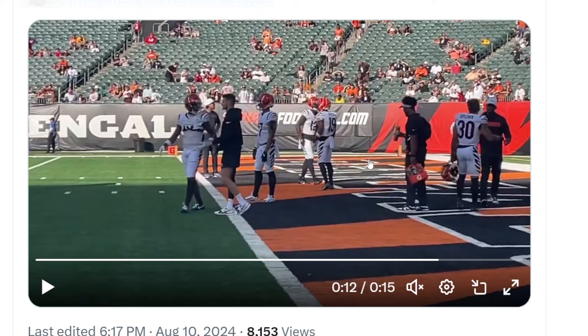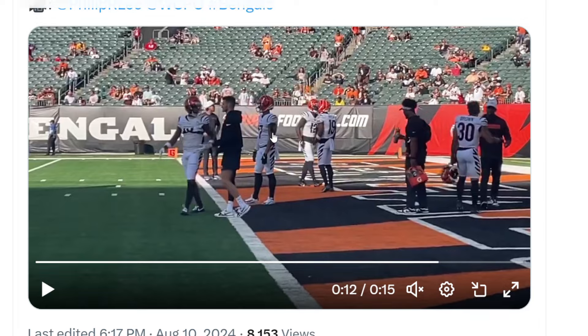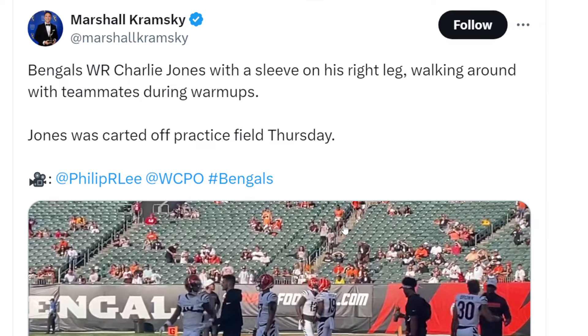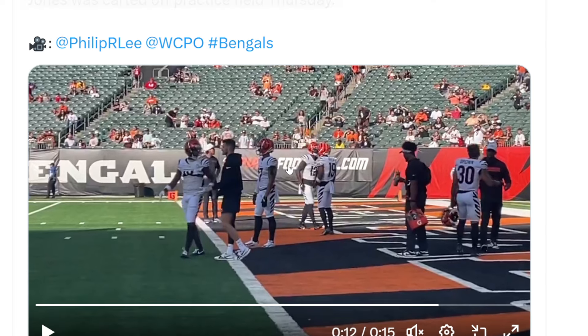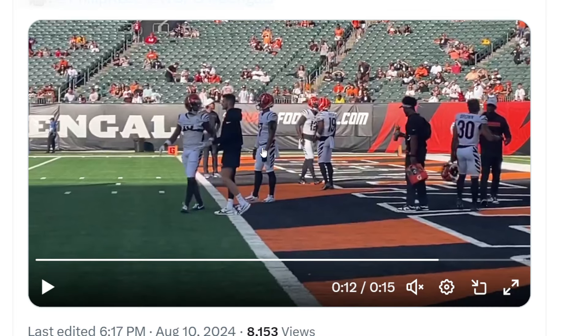Will he play in week two of the preseason? We don't know yet — right now he is week-to-week. Hopefully we see him in some practices this week, but my guess is he'll probably be involved in a very limited fashion. There's no reason to push him or risk re-injury at this point.